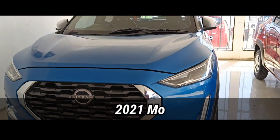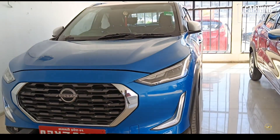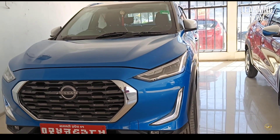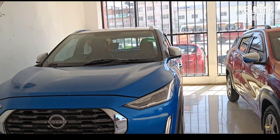This is a full option 2021 Magnite XV Premium Non-Turbo. This is the best feature of the Magnite car, and this car is the best car in the compact SUV range.